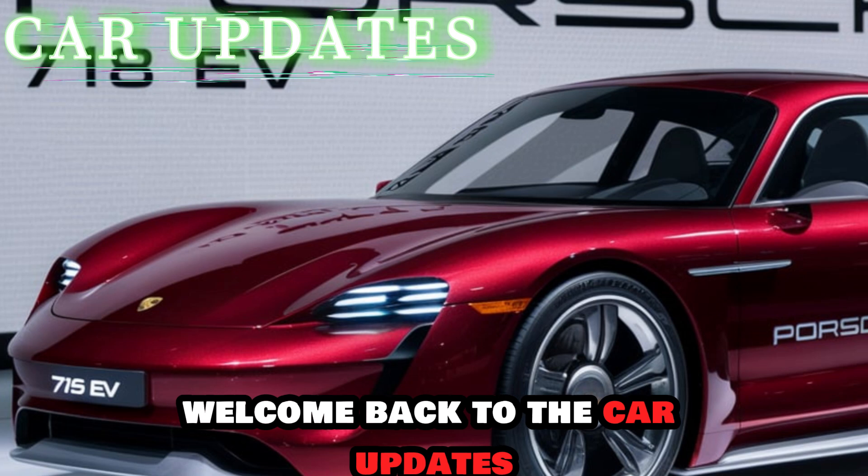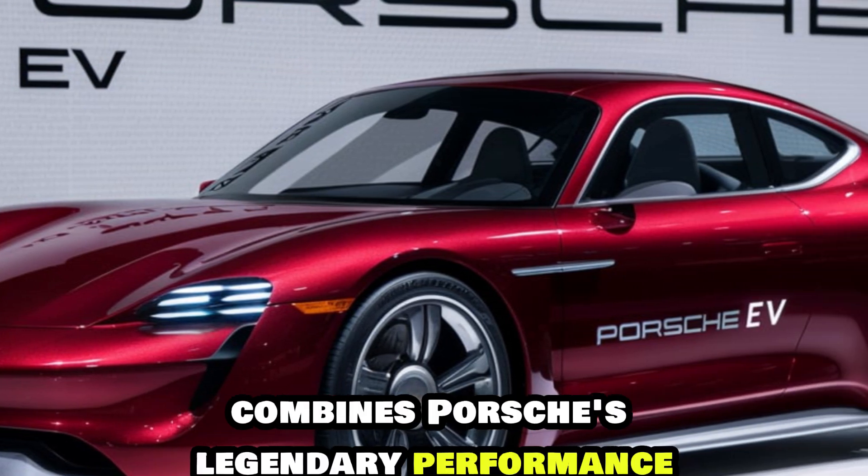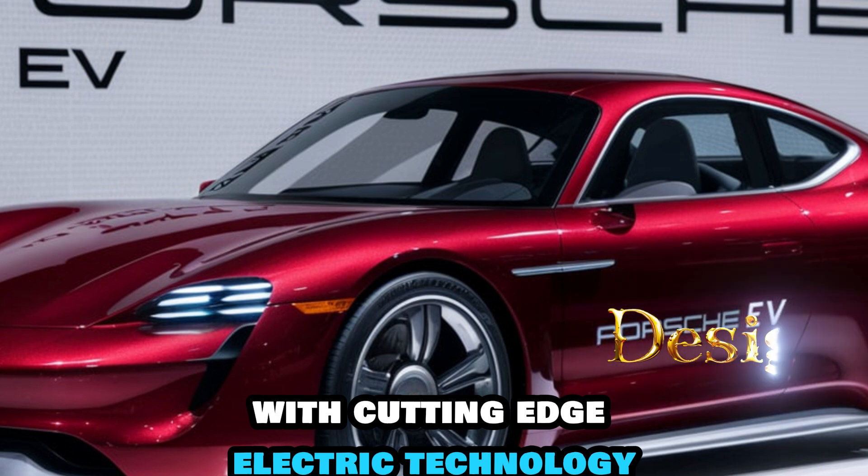Hey everyone, welcome back. Today we're looking at the Porsche 718 EV — a groundbreaking model that combines Porsche's legendary performance with cutting-edge electric technology.